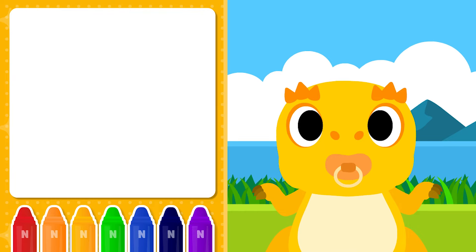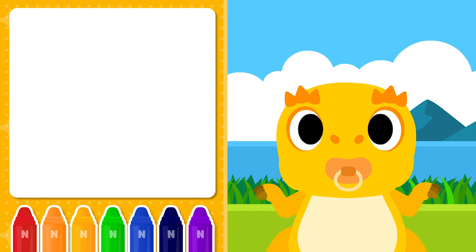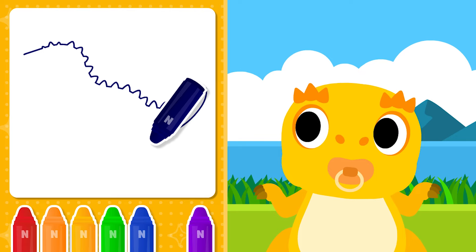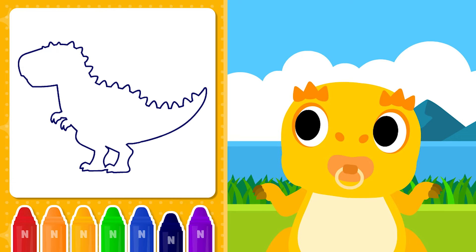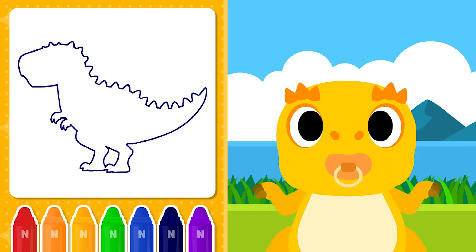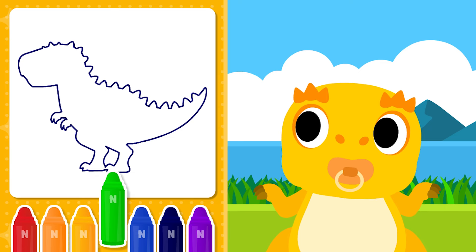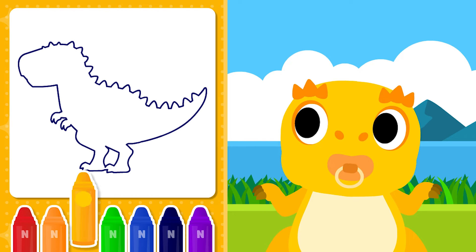Let's listen to the baby dinosaur and draw a montage of the mommy dinosaur. Let's draw the appearance of the mommy dinosaur. Mom's dinosaur is yellow. Where is the yellow? Red, orange, yellow, green, blue, indigo, purple. I found it — yellow!